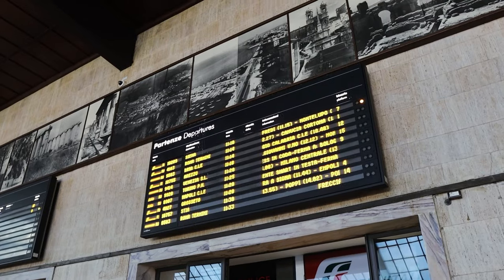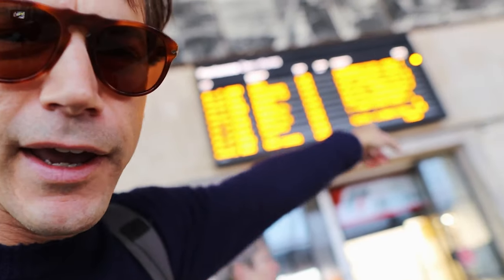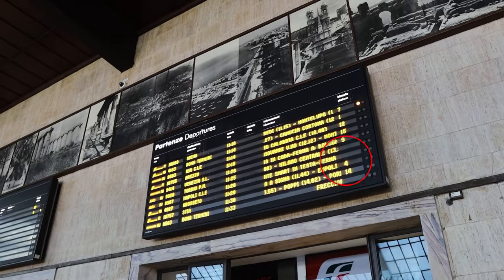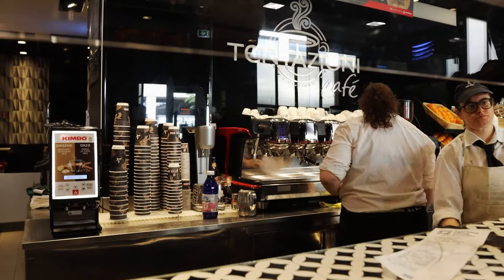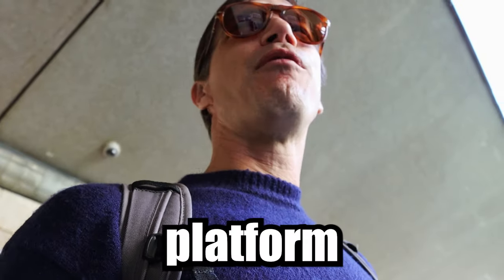The train time is now on the board — 11:28 — but note it doesn't say 'to Pisa,' so you look for the train number. Mine's 4027 and it goes to Grosseto, which is the stop at the end of the line, and it passes Pisa. I want to get on Binario 4 — that means platform 4. Let's go. Charged up and ready to go.